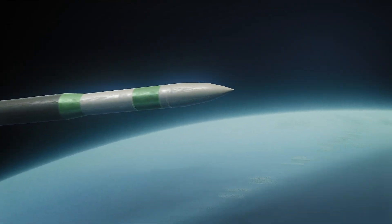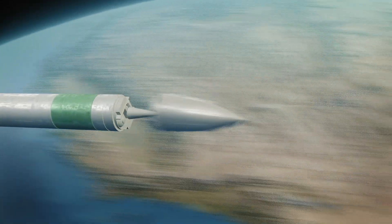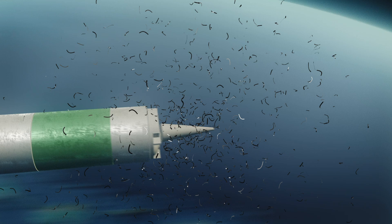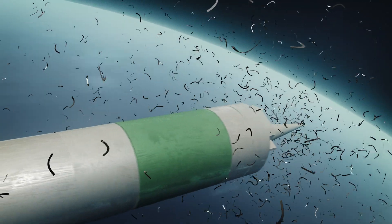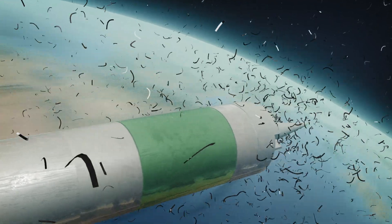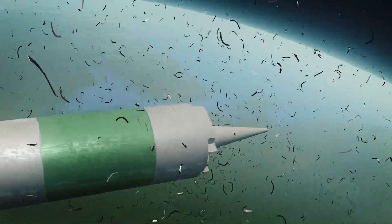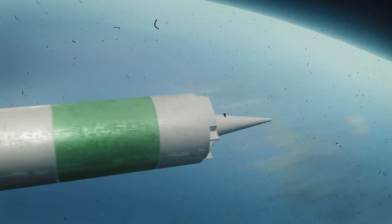In addition to warheads, the Minuteman is capable of deploying penetration aids, such as chaff and decoys. Chaff is a dispersal of thin strips of aluminum. Scattered chaff produces a large radar cross-section designed to blind and disrupt radar systems — they overload the radar system with false echoes and do not allow interception of the missile.